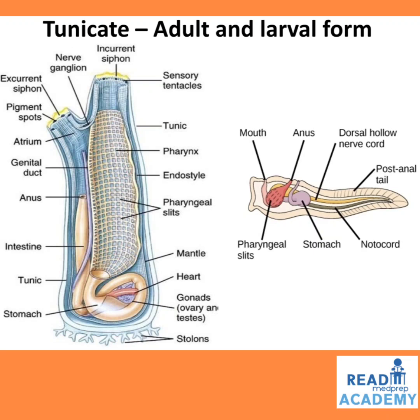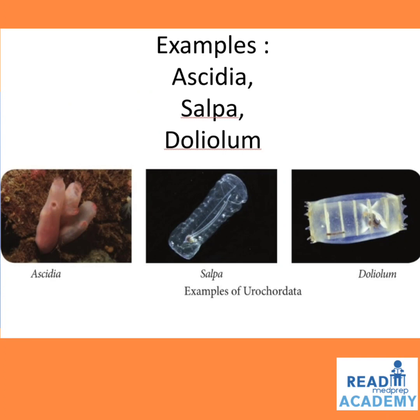In the adult tunicate you can see the incurrent siphon, sensory tentacles surrounding the mouth, the tunic, pharynx, endostyle, pharyngeal slits, mantle, heart, gonads (ovary and testis), stolons, stomach, intestine, anus, genital duct, atrium, pigment spots, and excurrent siphon. In the larval form, you can see the mouth leading into the pharynx with pharyngeal slits, the anus, stomach, notochord, post-anal tail, and dorsal hollow nerve cord. Examples of this group: Ascidia, Salpa, Doliolum.